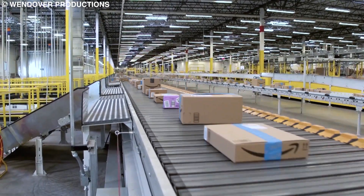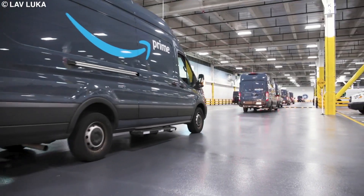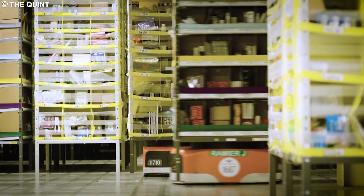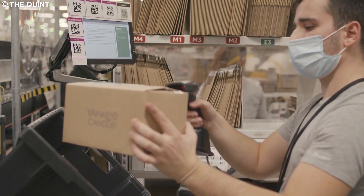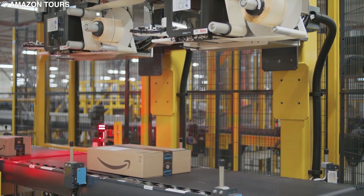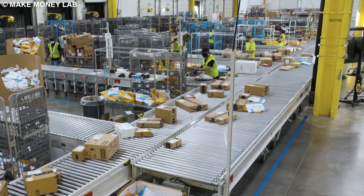Ever wondered just how Amazon has been keeping up with being able to constantly deliver products to their customers within a now one-day timeline successfully? Thanks to the introduction of enhanced technology, delivery for a bewildering number of consumer goods is now not only conceivable, but essentially standard. In today's video, we take a look inside Amazon's fast shipping system.